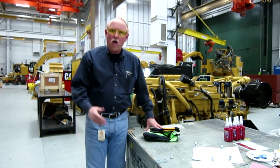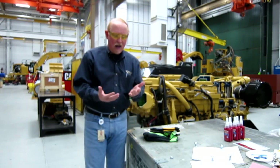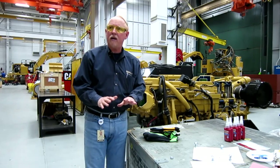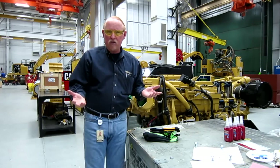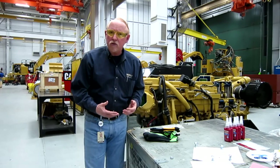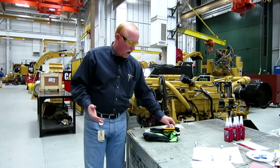We've had a lot of dealers call in and say, hey, listen, we have decided because of accidents, incident reports on hands getting cut, abrasions, things like that, we've decided that gloves are going to be mandatory in certain areas under certain jobs. So we wanted to talk about that a little bit.